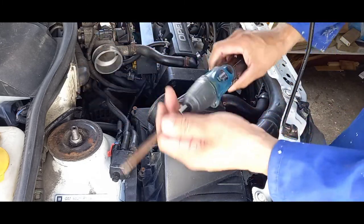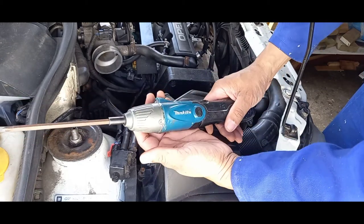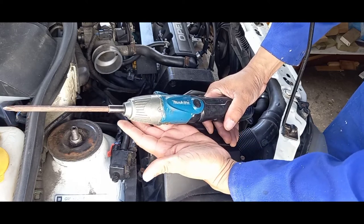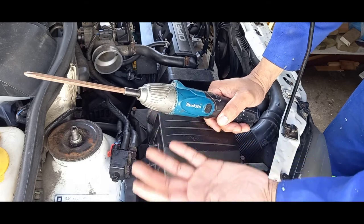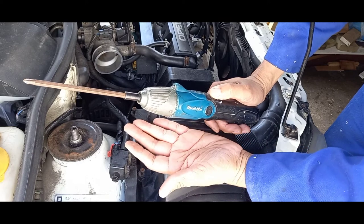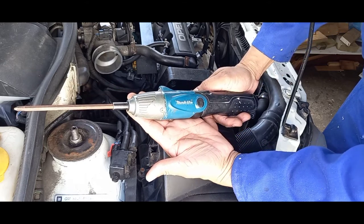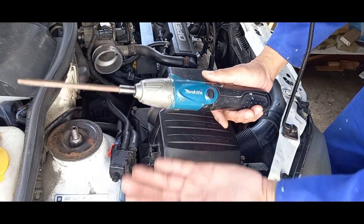Some of you have asked about my screwdriver. I've had it for years — it's one of the best screwdrivers out there. The torque on it is phenomenal and the battery lifespan is very long. On engines what I like about it is it's not so strong that it will strip out a screw, and not so weak that it won't loosen something. A cordless screwdriver makes things much easier and saves you time.